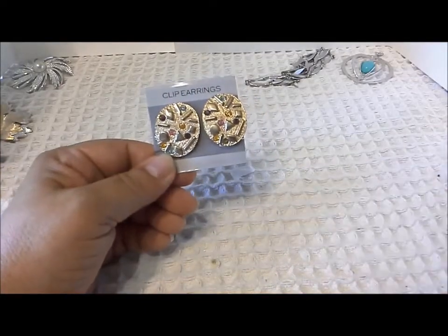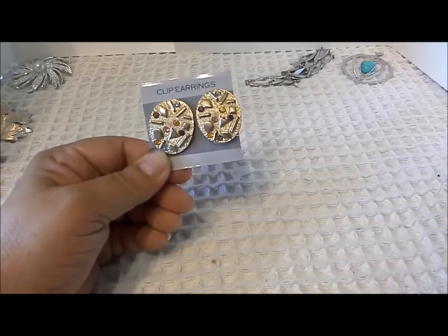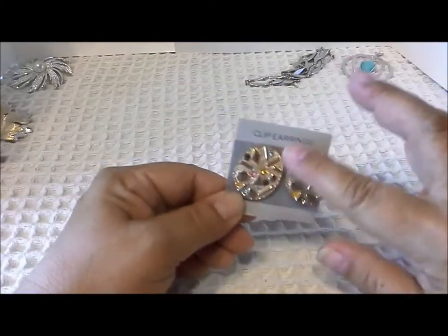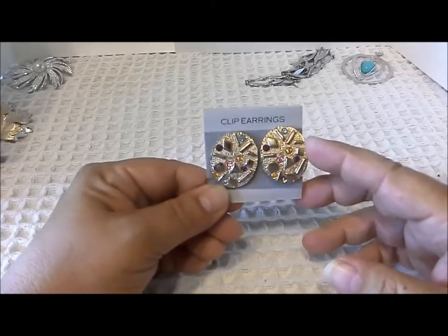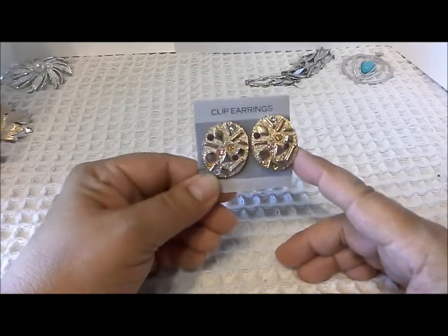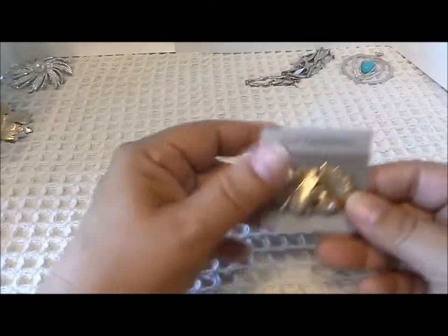There were also these beautiful Sarah Coventry clip-on earrings — these are part of the Sultana set, and I already have the full Sultana set. Sultana first debuted in 1959. I love its modern, blingy look — very wearable even today. I have all the pieces in the set, so again that's a duplicate for me, but I'm not disappointed.